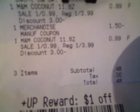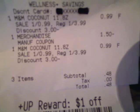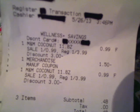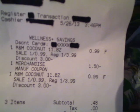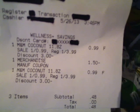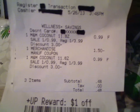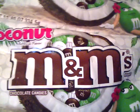You're going to get back the dollar plus up reward after everything is said and done. As you can see, I paid $0.48 for the two after using the $1.50 off manufacturer coupon, and I got back a dollar plus up reward. So for me, this was a $0.52 profit. Go out and see if you can find these M&M candies.